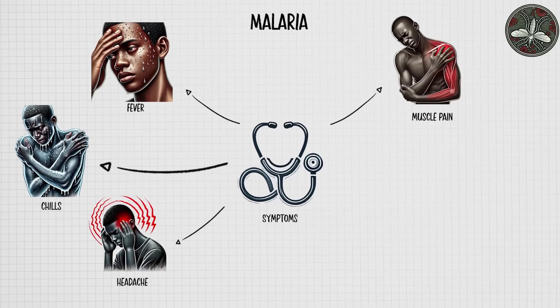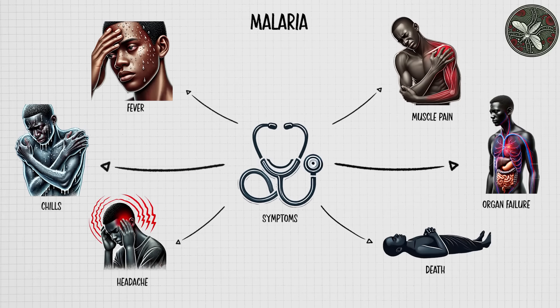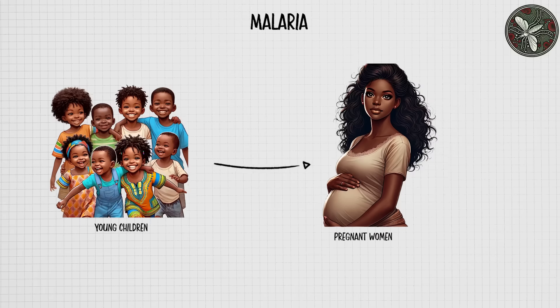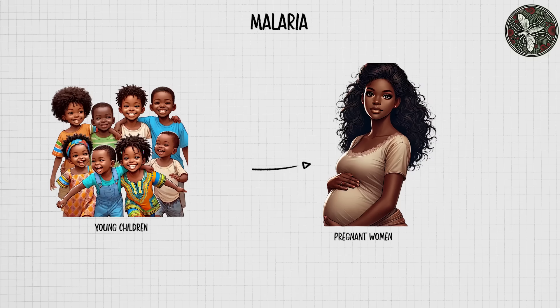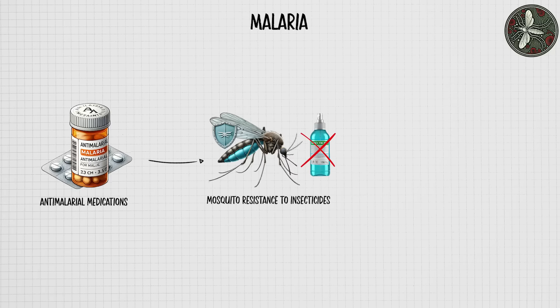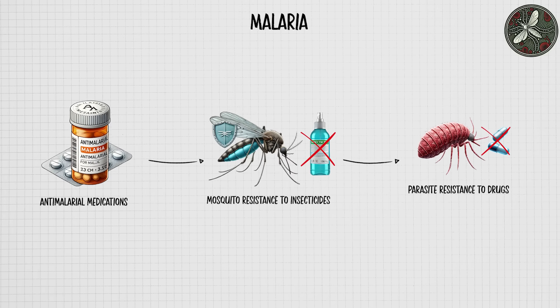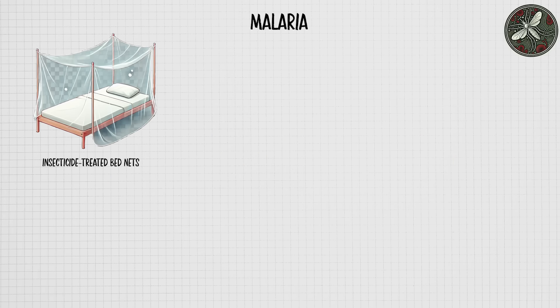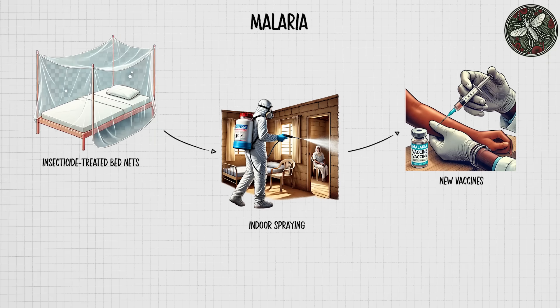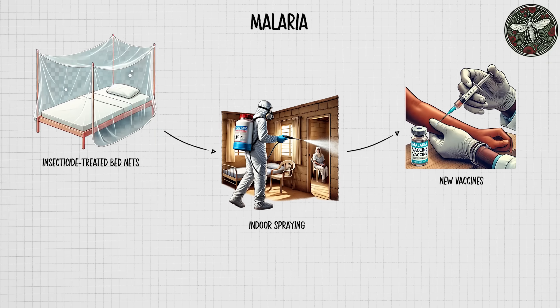If left untreated, malaria can progress to severe complications such as organ failure and death. Young children and pregnant women are particularly vulnerable. Although treatable with anti-malarial medications, the disease's persistence is exacerbated by mosquito resistance to insecticides and parasite resistance to drugs. Prevention efforts including insecticide-treated bed nets, indoor spraying, and new vaccines aim to reduce malaria's impact and eventually eliminate the disease in high-risk areas.